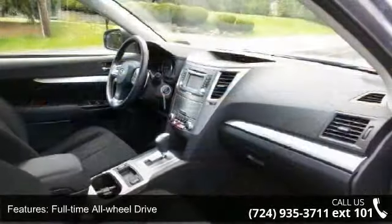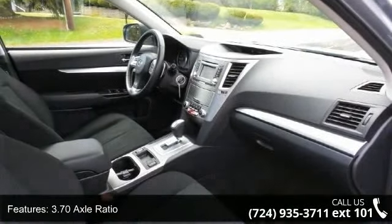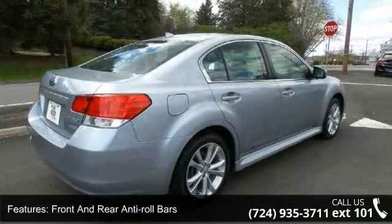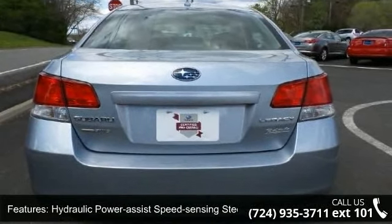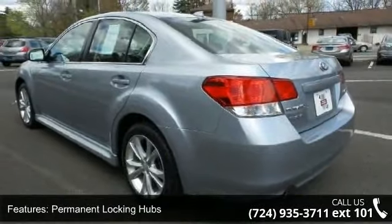Enjoy these notable features: full-time all-wheel drive, 3.70 axle ratio, front and rear anti-roll bars, hydraulic power assist speed sensing steering, permanent locking hubs, steel spare wheel, clear coat paint, rocker panel extensions, chrome side windows trim and light tinted glass.